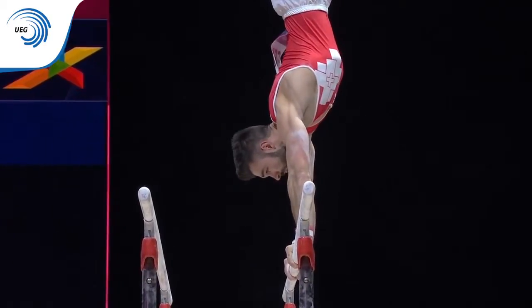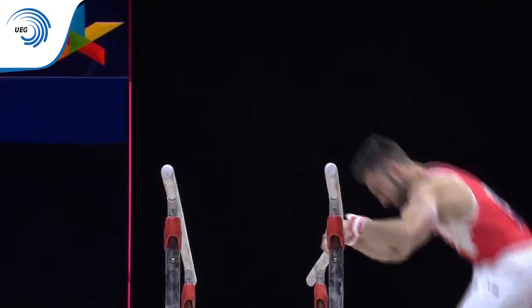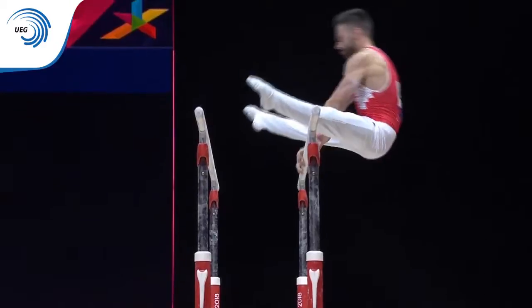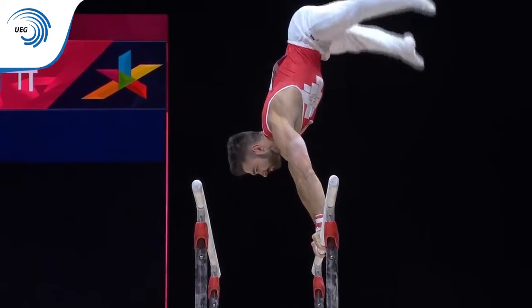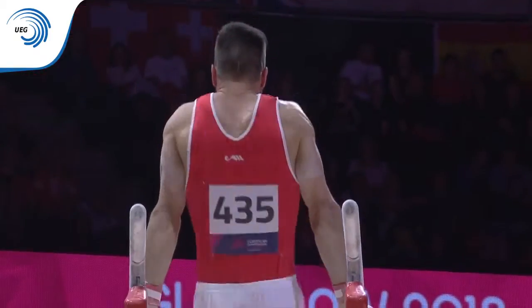The gymnast will look to build the difficulty by working just on one bar. Lovely pointed toes — it's so important that those little things remain constant.